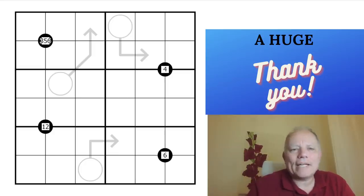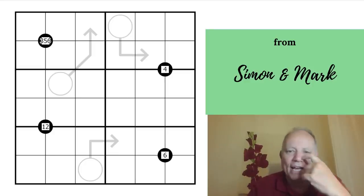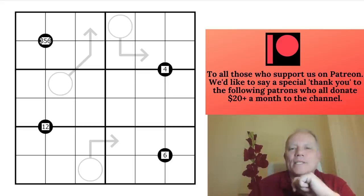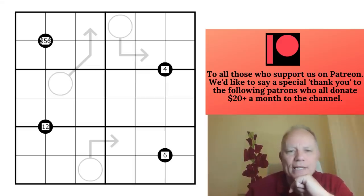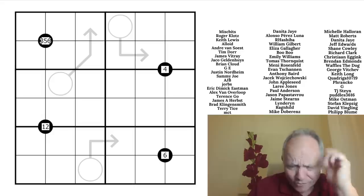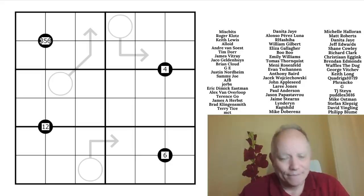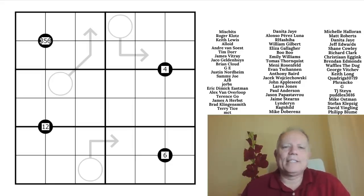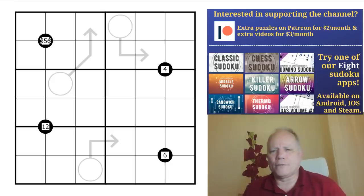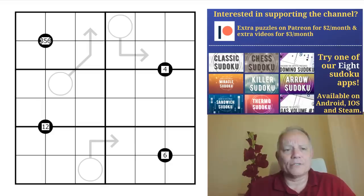Hello, welcome back to Cracking the Cryptic — a six-by-six puzzle today. This was sent to us by somebody saying 'I know you've had some very difficult puzzles on the channel lately, I hope this will be a bit easier.' Except then you learn this is by Oddly Even, and Oddly Even's bar for easy puzzles is probably a little higher than yours or mine. We'll see how easy it is.